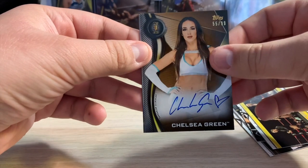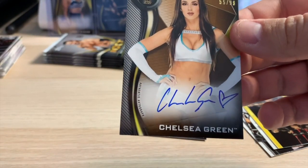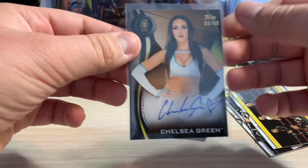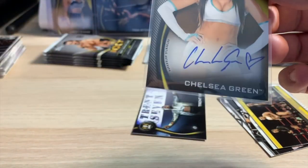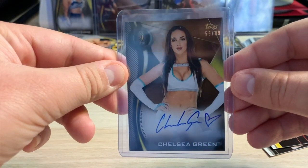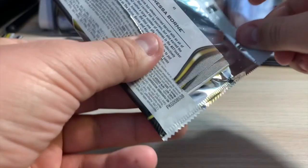Chelsea Green, number /99 — not bad! Shout out Zack Ryder. She was in All In, so that's a good one to have. I was worried it was going to be someone random I just didn't care about, but first on-card Chelsea Green autograph — of All In fame. That's a historic card for a historic match. First autograph right there, Chelsea Green, can't go wrong with that.